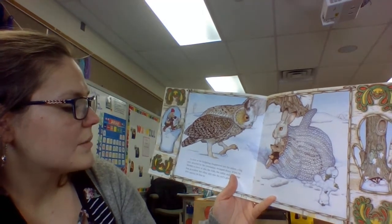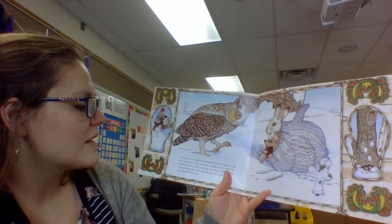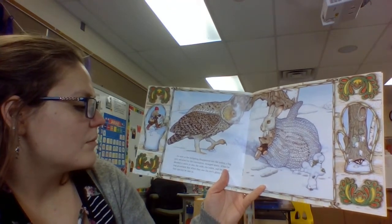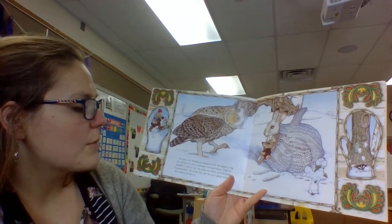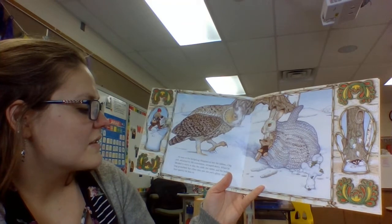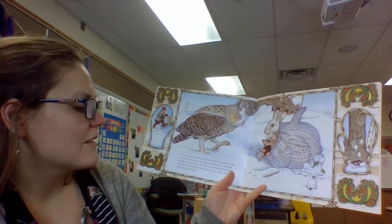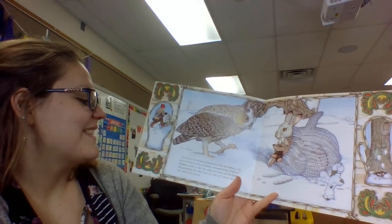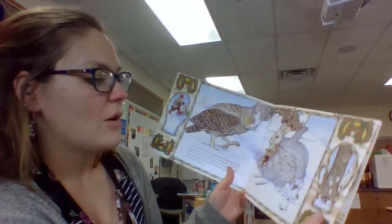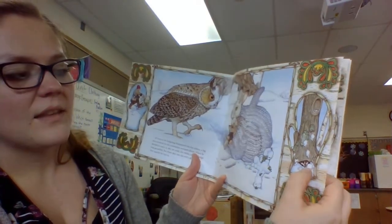As soon as the hedgehog disappeared into the mitten, a big owl attracted by the commotion swooped down and decided to move in also. The mole, the rabbit, and the hedgehog grumbled, but when they saw the owl's glinting talons they quickly let him in. Oh, what's in that picture there? That is a badger.